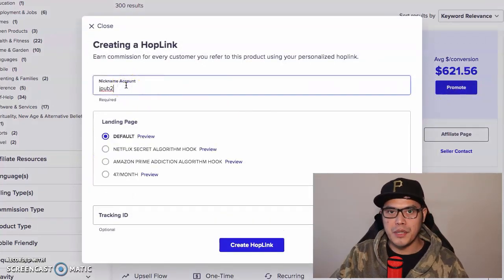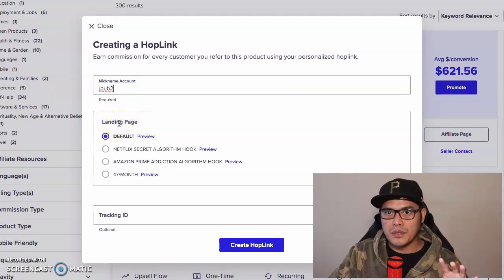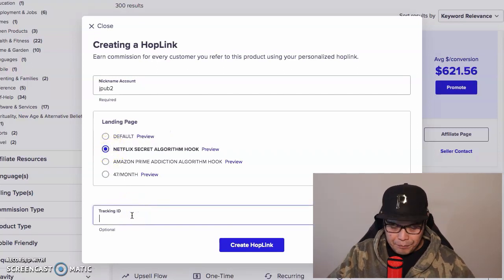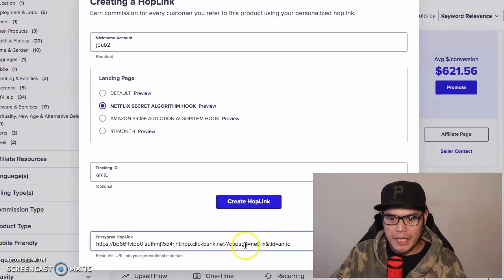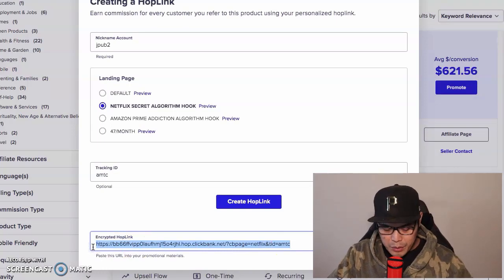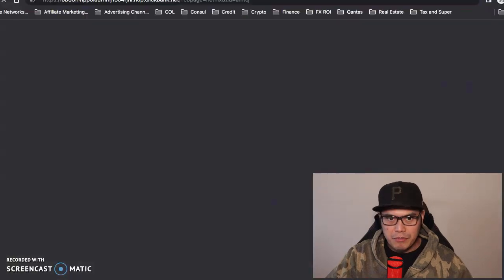In the account nickname field, put your account nickname. In the landing page selection, select the 'Netflix Secret Algorithm Hook.' Click on that circle and in the tracking ID put 'amtc' - this is the traffic source we will be using. Then click 'Create Hop Link' and you will see the link that you will promote. Copy this link and paste it into a new browser.